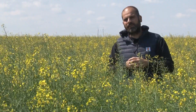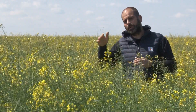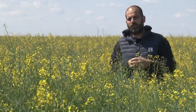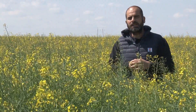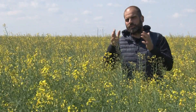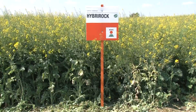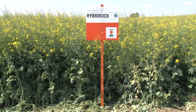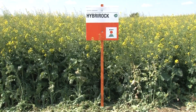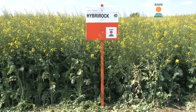Odrađeno je valjanje neposredno pred setvu i neposredno posle setve. Konkretno ovaj hibrid je posebno sejan 23. septembra i odmah posle toga urađeno je valjanje. Nicanje je tek bilo negde polovinom oktobra meseca kada je pala kiša — od datuma setve do nicanja nismo imali padavine. Negde oko 12-13. oktobra na ovom delu palo je 13 litara padavina i posle toga je krenulo nicanje.